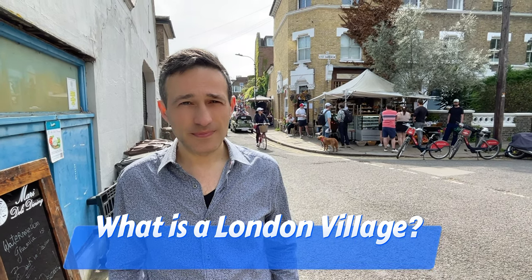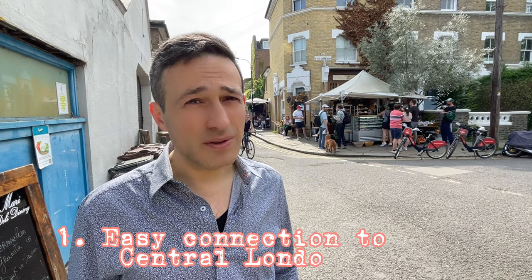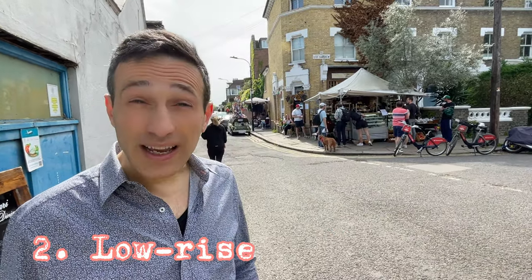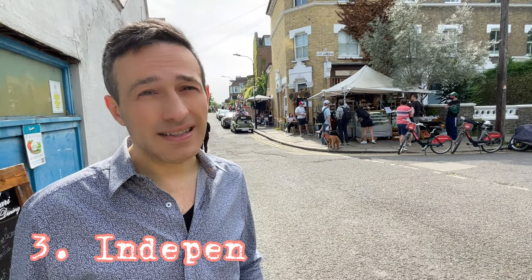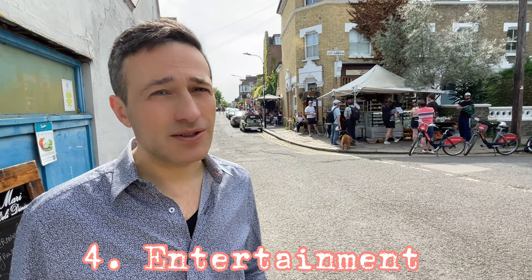You've talked a lot about villages in London, but what do you mean by village? We selected over the years the villages of London according to some criteria: not too far from London, so easily connected within half an hour to 40 minutes; low-rise, with mostly independent establishments — cafes, restaurants, shops — and animated, too. It cannot be just residential.